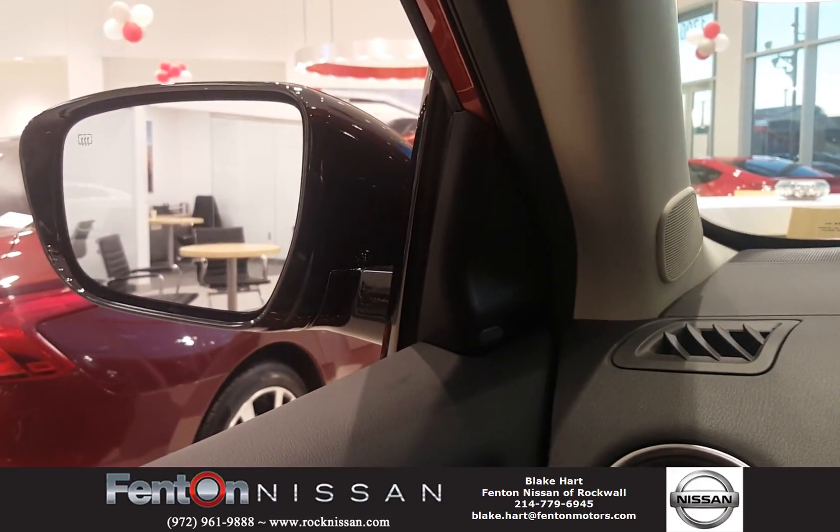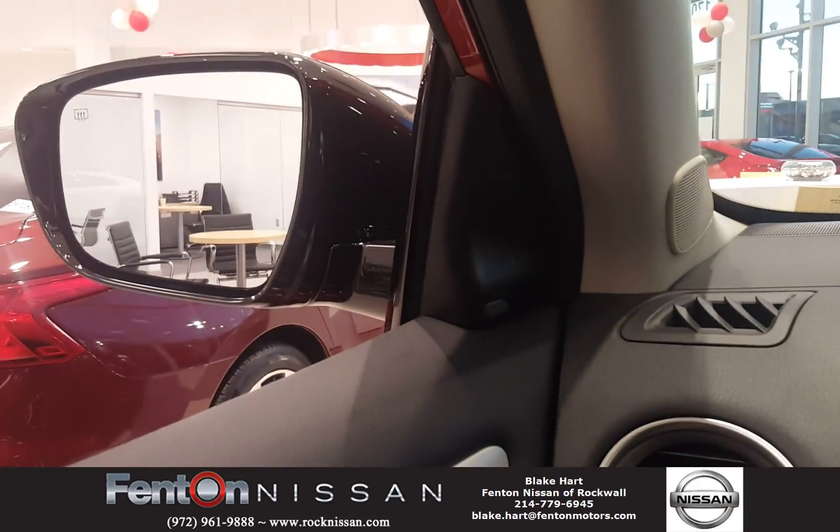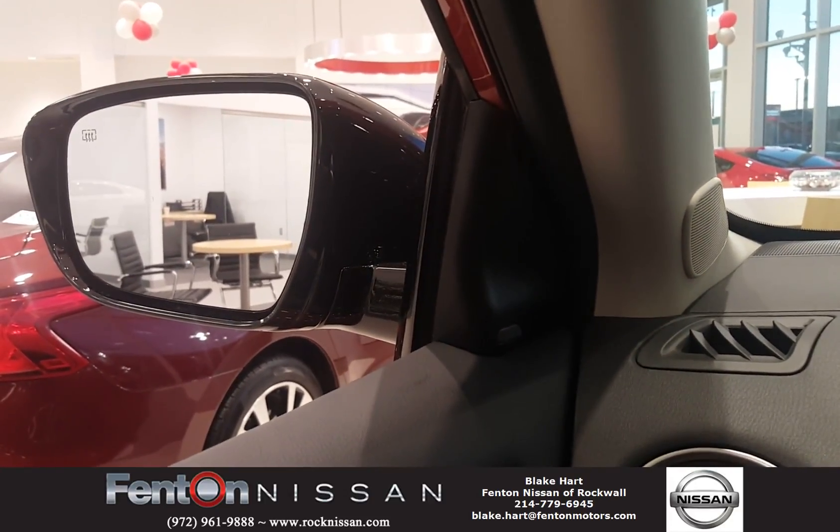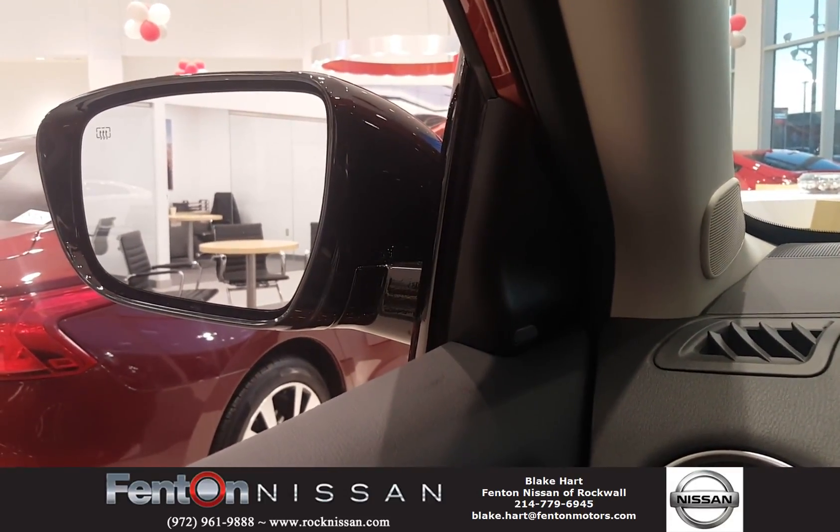Hey guys, this is Blake here with your 2017 Nissan Pathfinder, giving you a little introduction on how the blind spot indicator system works.